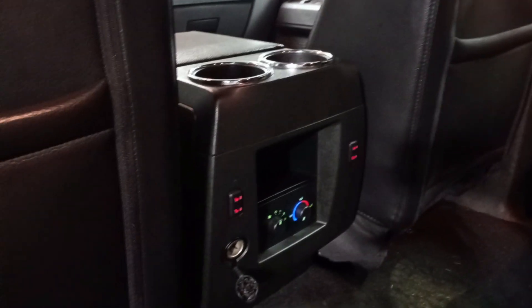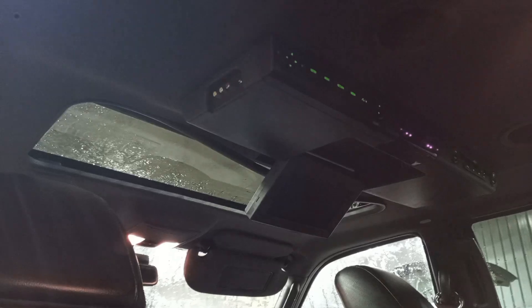Sunroof. Second row buckets with DVD — they are heated as well. Third row power folding seats.